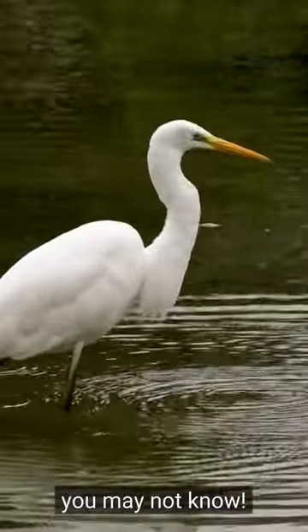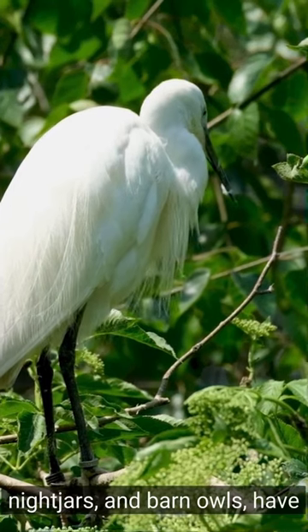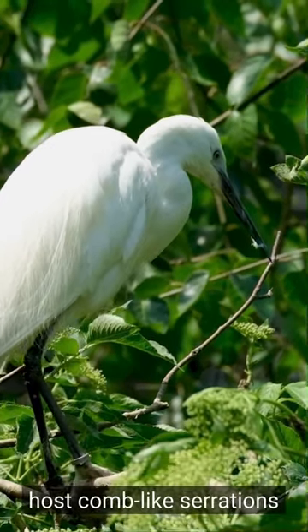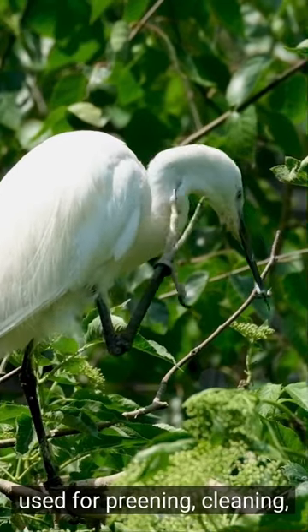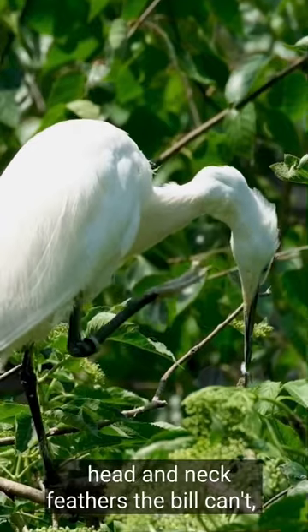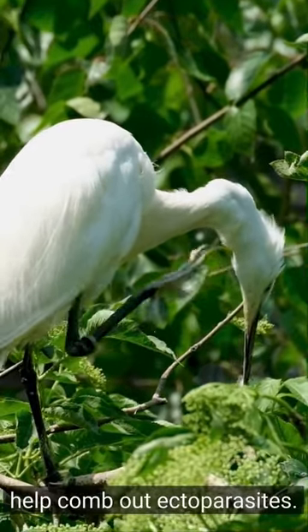Fun facts about egrets you may not know. Egrets, along with herons, night jars, and barn owls, have built-in combs on their claws. The toenail of their pectinate claws host comb-like serrations used for preening, cleaning, and straightening feathers. Not only can the pectinate toe reach head and neck feathers their bill can't, but it's hypothesized to help comb out ectoparasites.